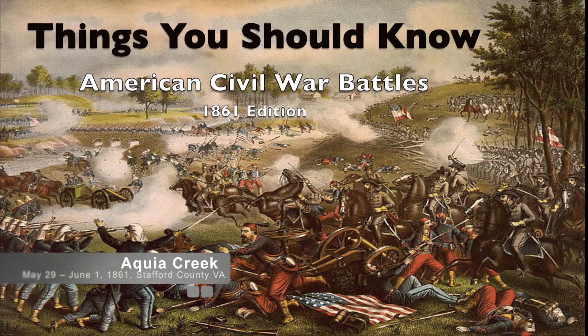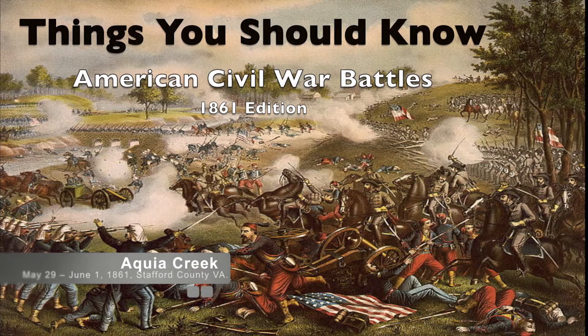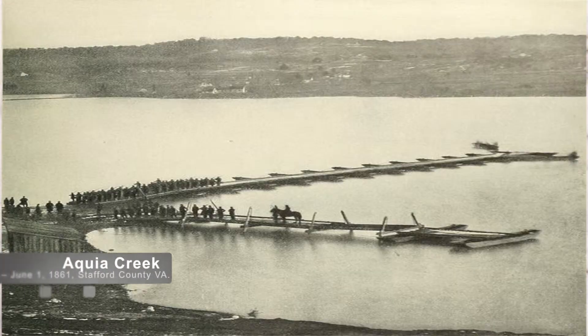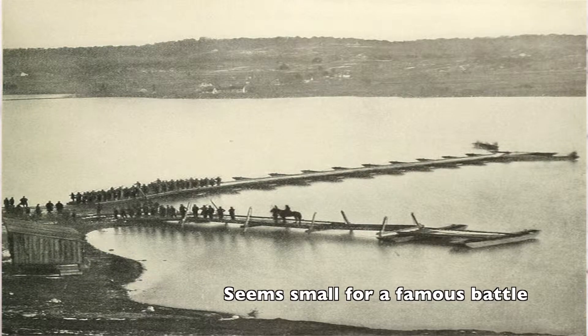Four score and seven years ago, our fathers brought forth on this continent a new nation. Welcome back to the Civil War Battles. Today we'll be talking about the third battle in the Civil War, the Battle of Aquia Creek.